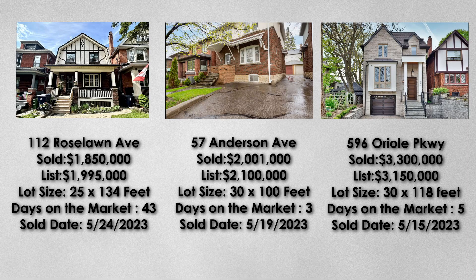Here are the three most recent sales at Yonge and Eglinton. 112 Rose Lawn's lot size is similar to our subject property at 136 Castlefield, which is 25 by 134 feet. It was listed for $1.995 million and sold for $1.85 million. This was on the market for 43 days, which is a longer time on the market. Considering the market situation of high interest rates, this property was discounted quite a bit from the listing price. This was sold on May 24th of 2023.